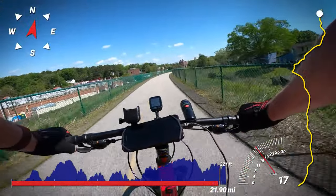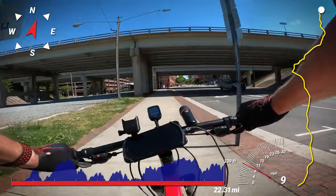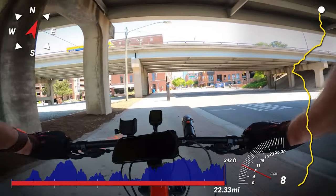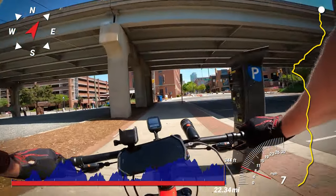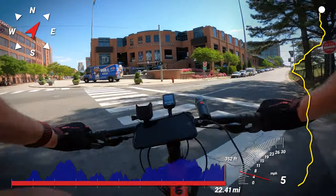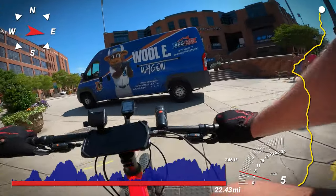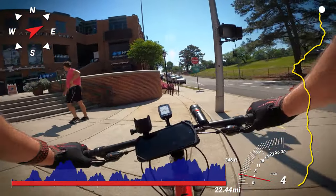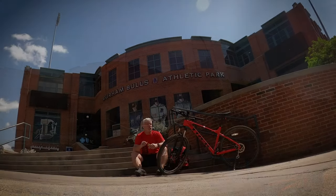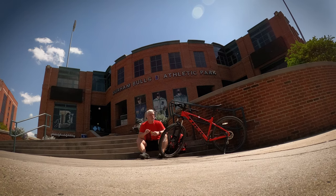Just short of the University Avenue bridge, the Durham skyline comes into view. On the other side of the underpass for NC 147 is the American Tobacco Campus. To the left is the American Tobacco Company building, and to the right is the Durham Bulls Athletic Center, home of probably the most well-known minor league ball club, the Durham Bulls. I was disappointed that I forgot my mask — COVID restrictions were in place and I couldn't go into the gift shop and grab a Durham Bulls souvenir. I did however take a break and eat a protein bar on the front steps.